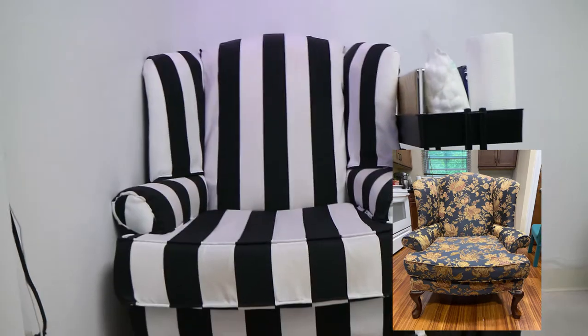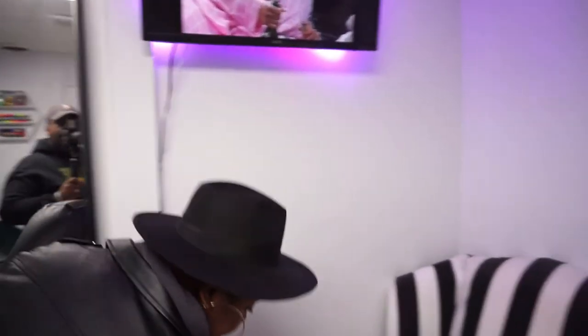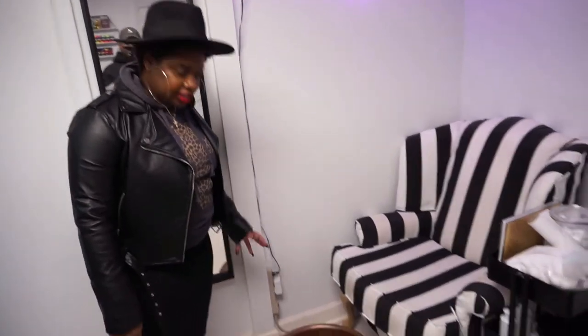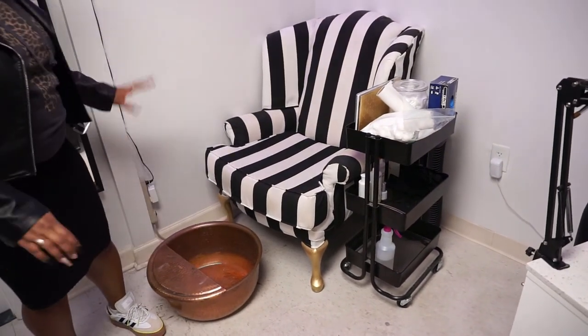This is my pride and joy — my pedicure chair! I bought it off OfferUp from a lady for about $50, then spent another $30 on fabric to reupholster it. I have a ton of footage of putting it together — it was an hour long so I need to condense and edit it before posting. Underneath the chair I cut away an area to fit my copper pedicure bowl, which is detachable — you just reattach it, put your feet in, and do pedicures.